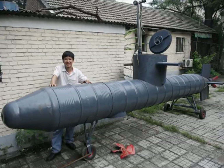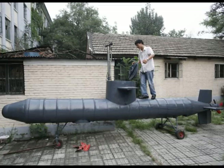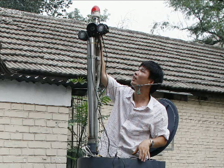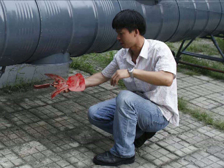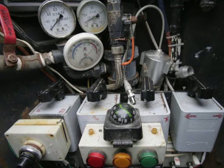My name is Tao Xiangli. I come from China's Anhui province. This is my homemade submarine. It's six and a half meters long and weighs 800 kilograms. It's got a periscope, pressure gauges, a compass, a propeller, and an oxygen supply.